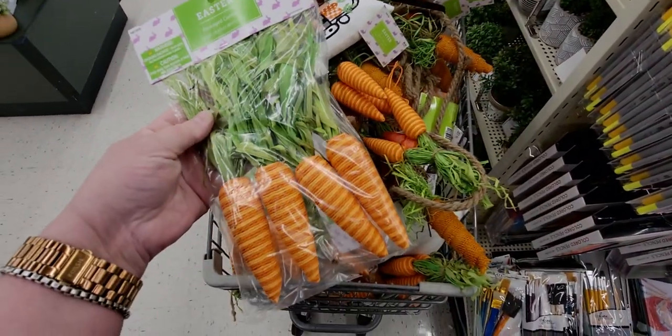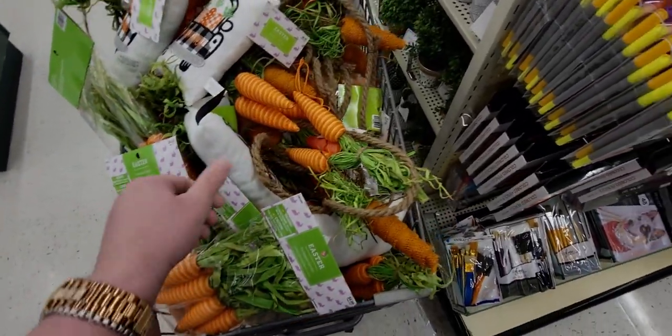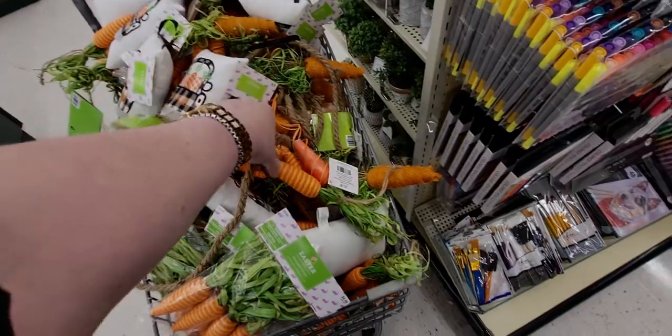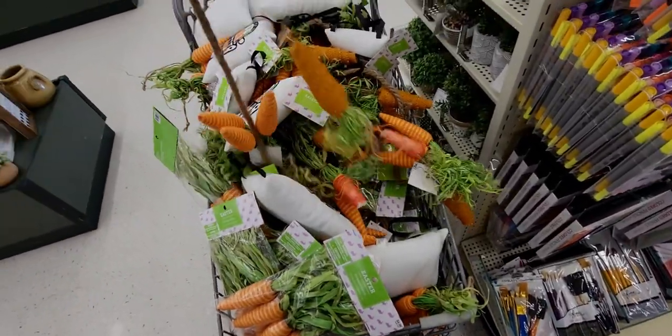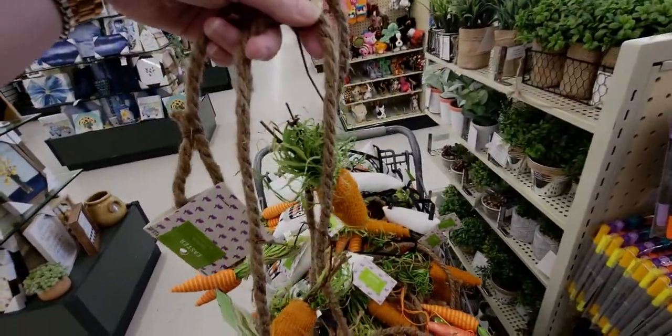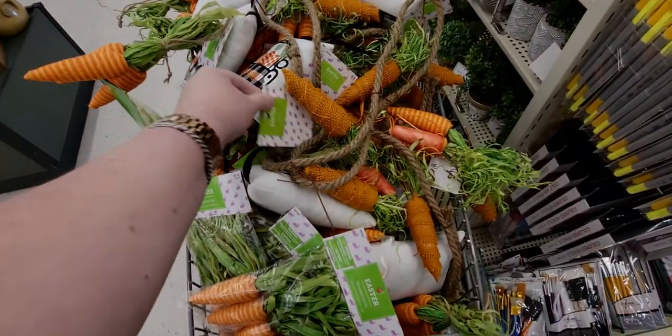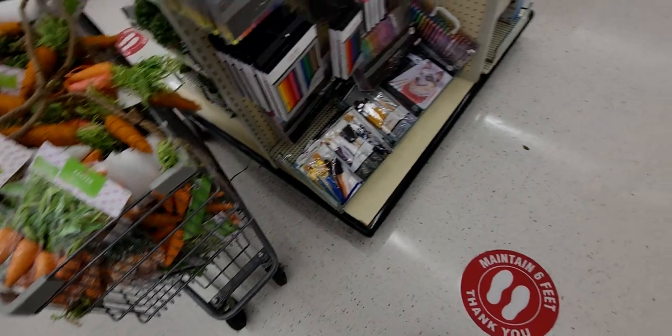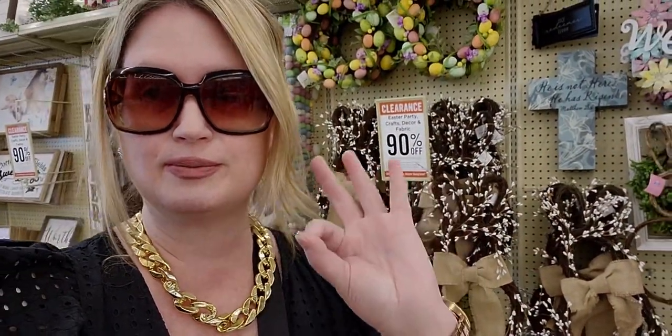There's another cart right here — I promise this isn't mine! These are also part of the 90% off: these would be 49 cents. They have this egg carrot garland here — so cute — for $1.39.